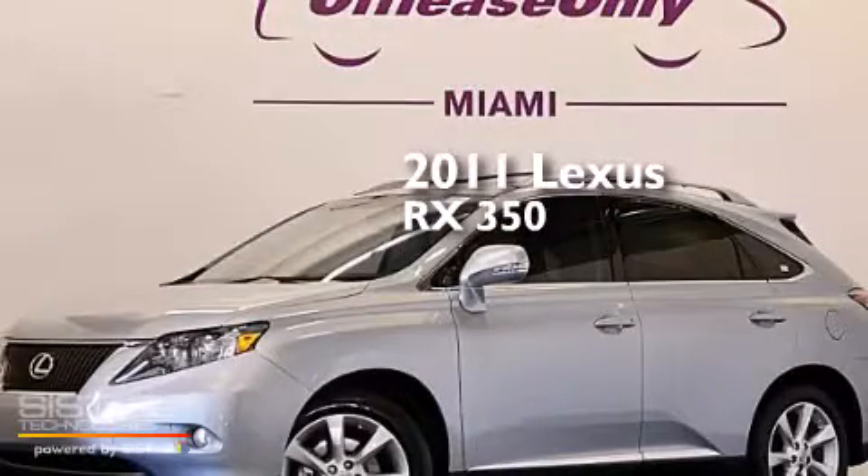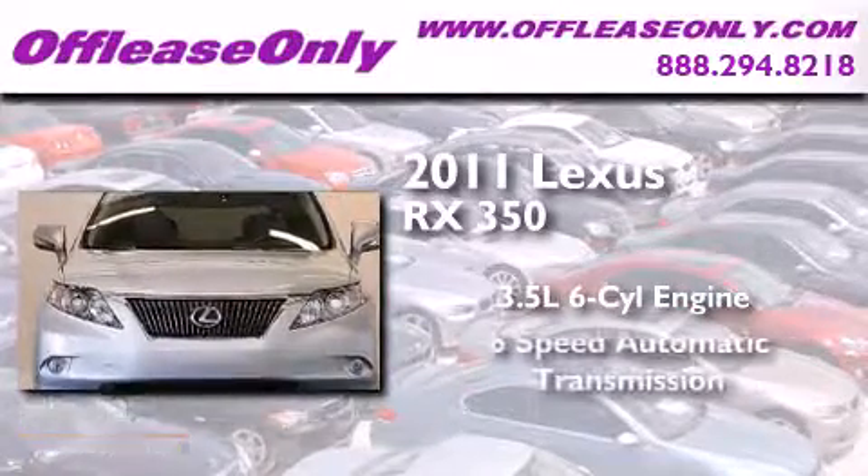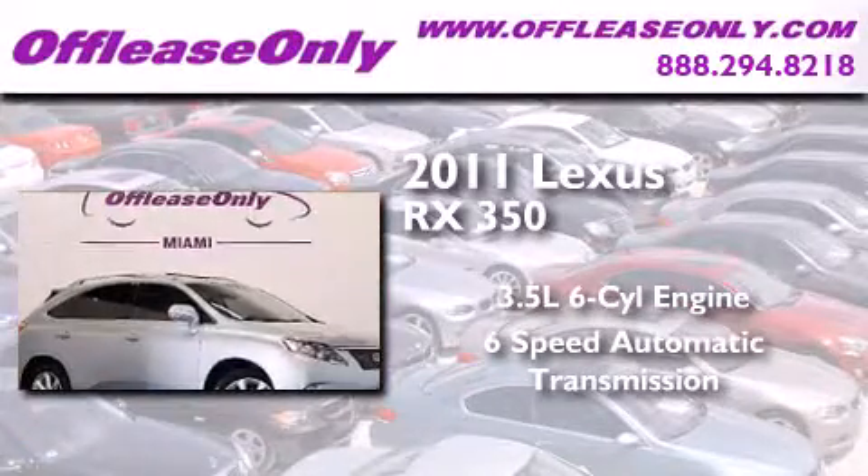This is a 2011 Lexus RX 350. It has a 3.5 liter 6-cylinder engine, a 6-speed automatic transmission, and having just come off lease, this Lexus is in like new condition.